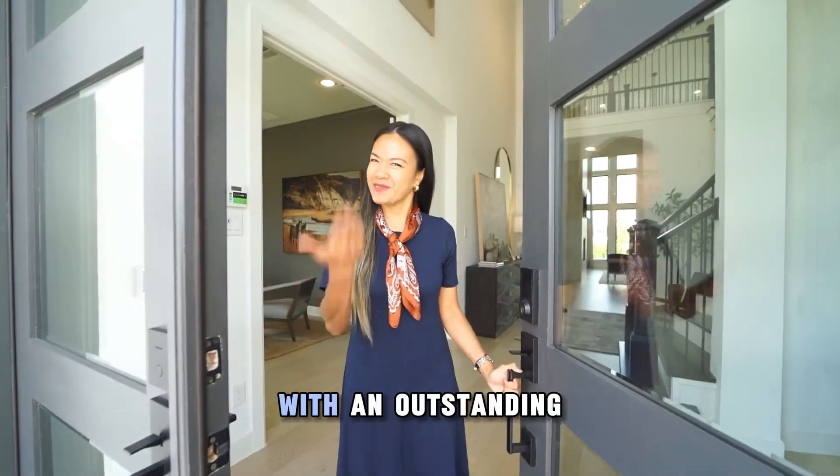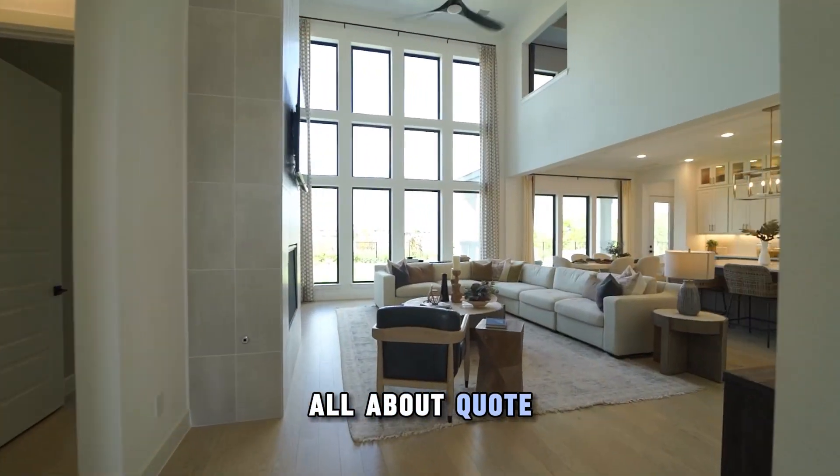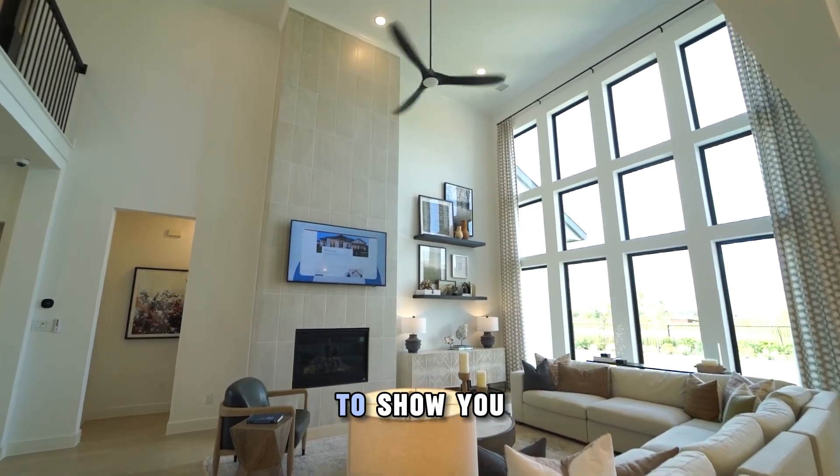Welcome to another home tour with an outstanding builder, Perry Homes. They're all about a tradition of excellence, and we're excited to show you why.